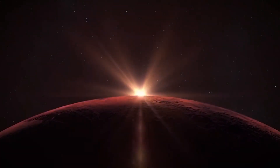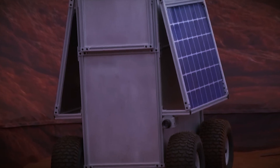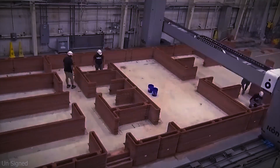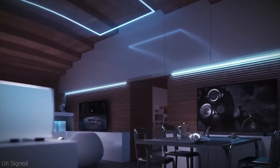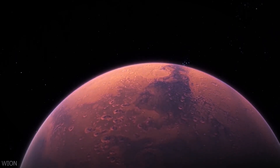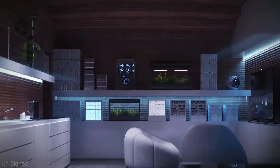NASA's simulated Mars habitat mission represents a monumental stride toward unraveling the complexities of Mars and preparing for future human exploration. By immersing volunteers in an environment that closely mimics the conditions of a Martian mission, scientists gain invaluable insights into the physical, psychological, and logistical challenges that accompany long-duration space missions. The knowledge gained from this ambitious undertaking will shape the future of space exploration, bringing us closer to realizing the dream of sending humans to Mars and uncovering the secrets of the Red Planet. The simulated Mars habitat mission stands as a testament to humanity's indomitable spirit of exploration and our relentless pursuit of knowledge beyond the confines of our home planet.